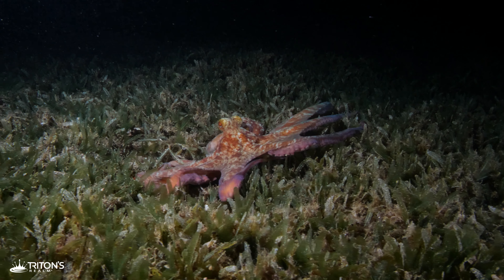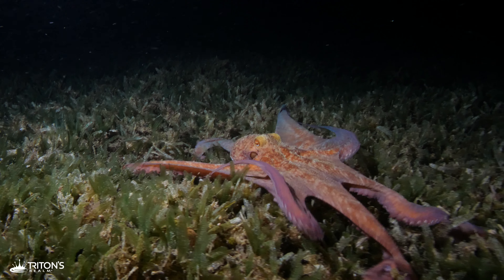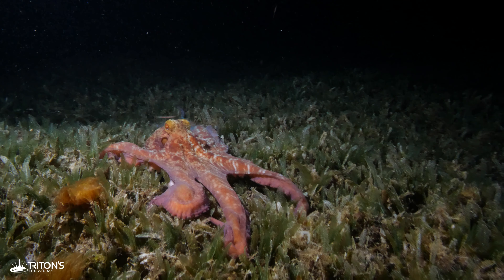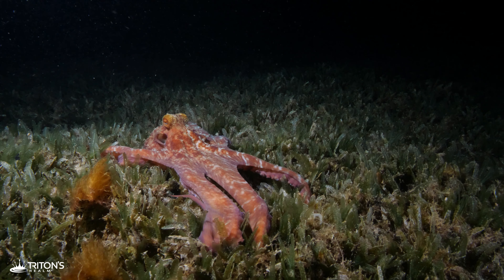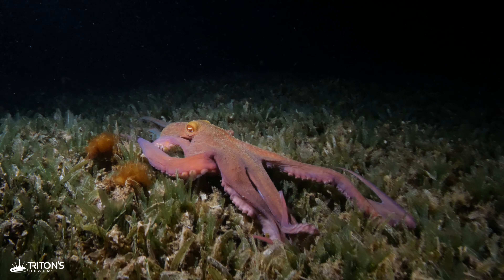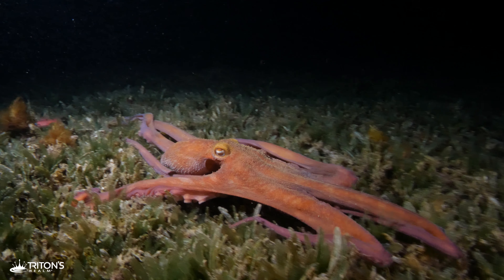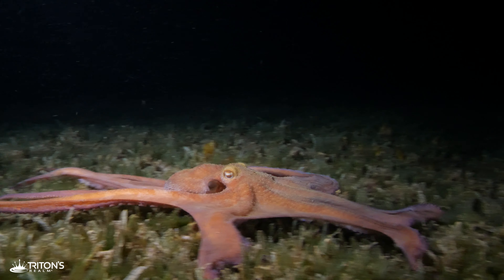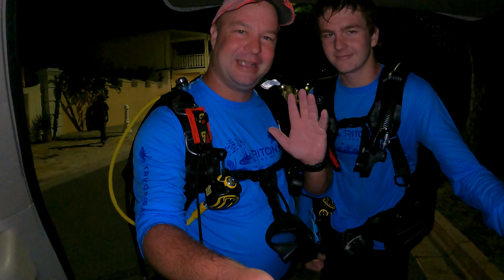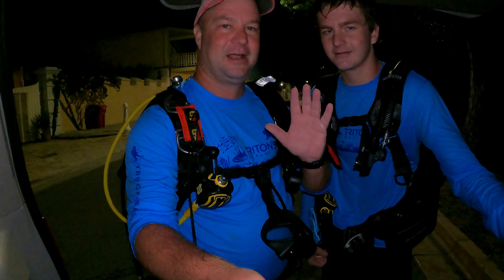Octopus are widely considered to be one of the most intelligent invertebrates. They are masters of disguise and are incredible to watch. Evan, that was absolutely insane — I think we had four, maybe five octopus. The one thing you can almost guarantee here when night diving the Frederiksted Pier on St. Croix is octopus.